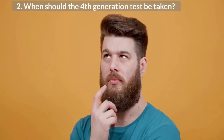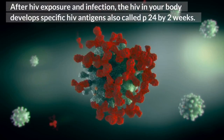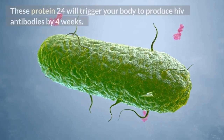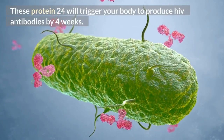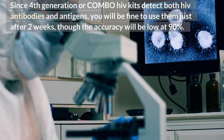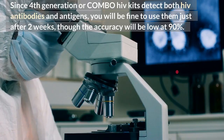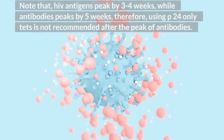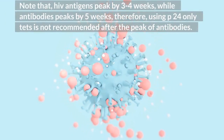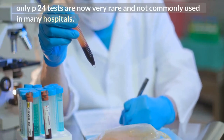2. When should the 4th generation test be taken? After HIV exposure and infection, the HIV in your body develops specific HIV antigens, also called p24, by 2 weeks. These protein 24 antigens will trigger your body to produce HIV antibodies by 4 weeks. Since 4th generation or combo HIV kits detect both HIV antibodies and antigens, you will be fine to use them just after 2 weeks, though the accuracy will be low at 90%. Note that HIV antigens peak by around 3 to 4 weeks, while antibodies peak by 5 weeks. Therefore, using p24-only tests is not recommended after the peak of antibodies. Only p24 tests are now very rare and not commonly used in many hospitals.